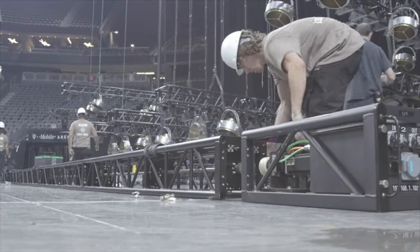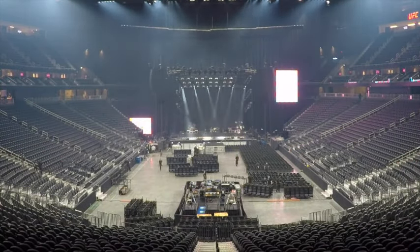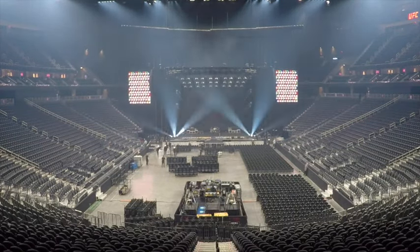The system is a no-brainer for touring. Just ask Hootie and the Blowfish — they're using the new ADC T-Lift 2.0 patent-pending system on their 44-city tour.